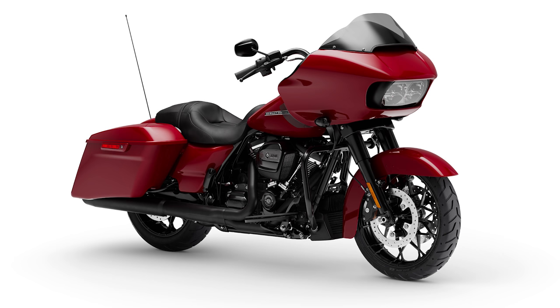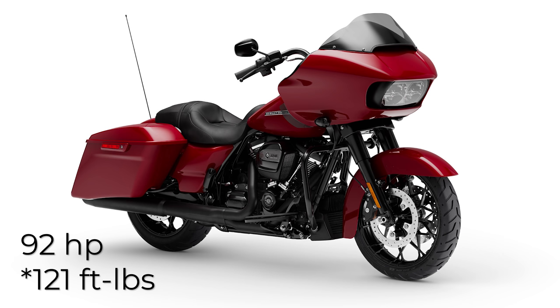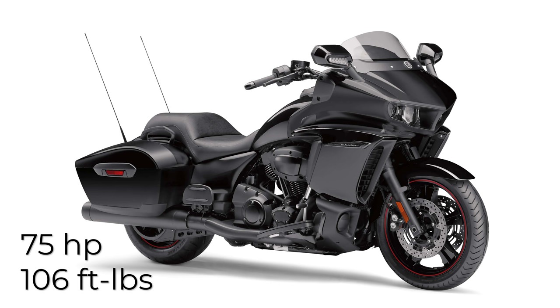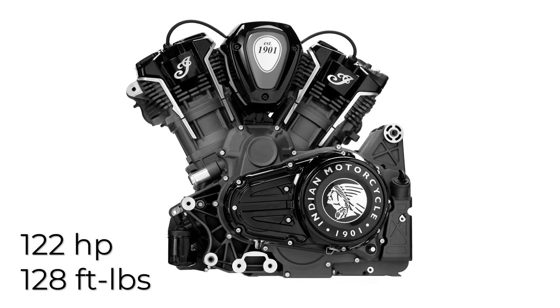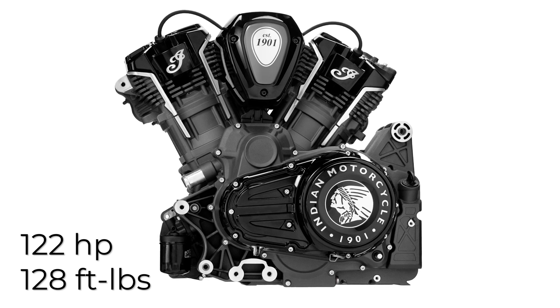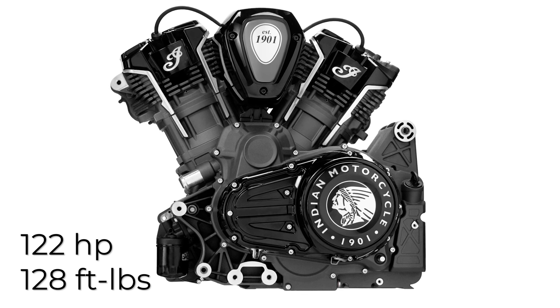Anyway, I digress. The Milwaukee 8-107 engine, which is used in the 2020 Road Glide, puts out about 92 horsepower and 164 pound-feet of torque. While Yamaha's Eluder, another big competitor in this segment, only puts out 75 horsepower and 106 pound-feet of torque. In comparison, the new Indian PowerPlus engine wipes the floor with both of them, producing 128 pound-feet of torque and 122 horsepower, while allowing for revs as high as 6,500 rpm.